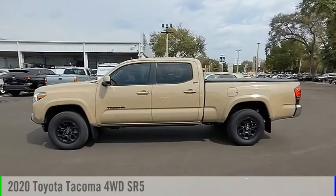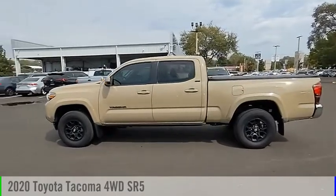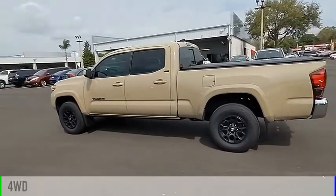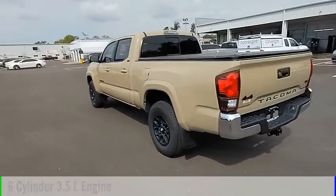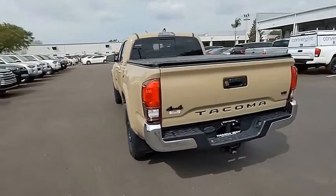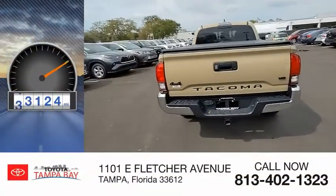We are pleased to show you the 2020 Tacoma. This vehicle is powered by a four-wheel drive, six-cylinder, 3.5-liter engine and comes with an automatic transmission. This vehicle has less than 45,000 miles.